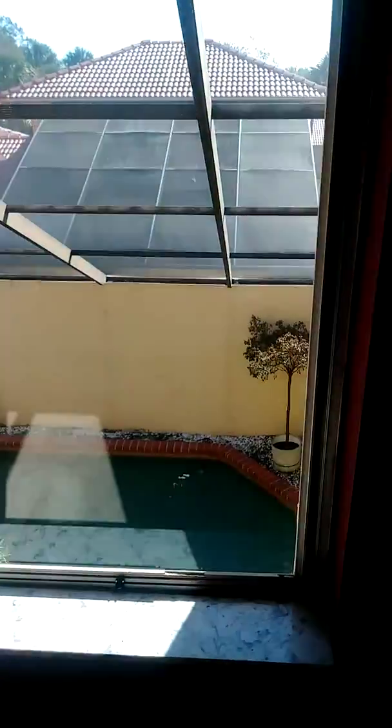There's one guest bedroom, and it overlooks the pool. And then our second guest bedroom.